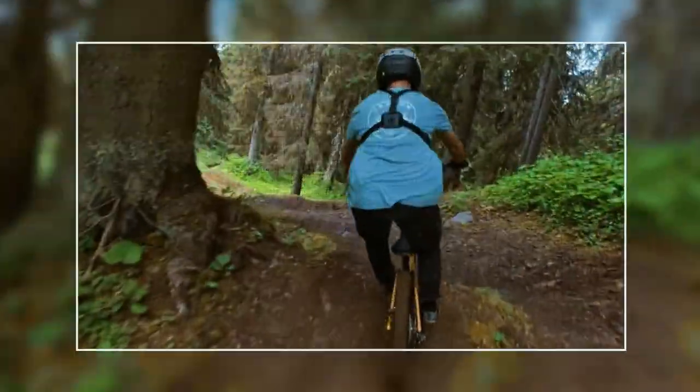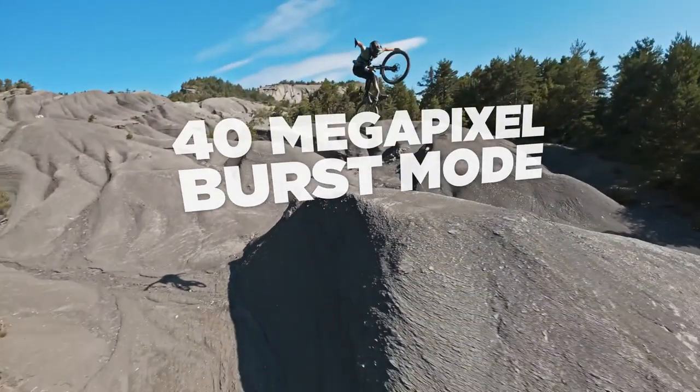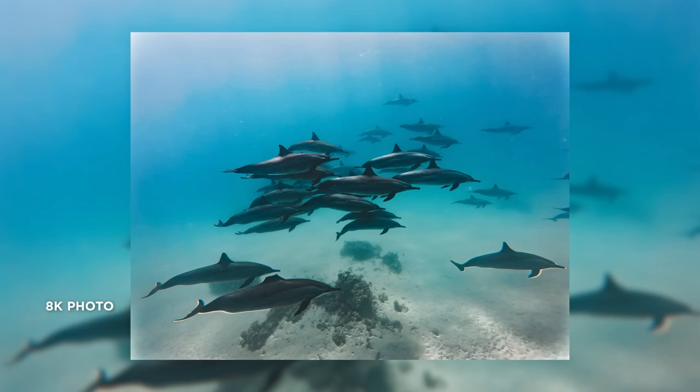Powered by an all-new 1/1.3 inch sensor, Action 5 Pro captures 4K at 120 frames per second and takes stunning 40 megapixel photos in burst mode, so you don't miss a thing.